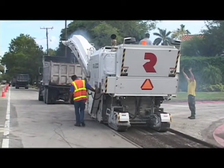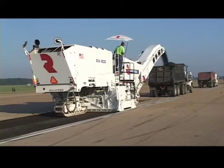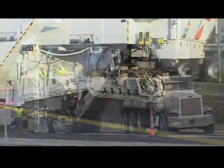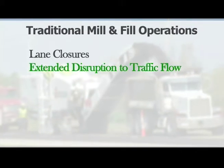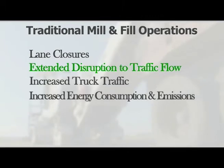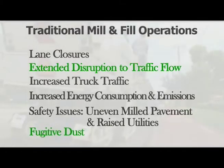In contrast, with traditional mill and fill operations, the machines mill the pavement up, move the recycled asphalt pavement to a separate location, then fill with new pavement at a later date. This two-step process involves lane closures, extended disruption to traffic flow, and increased truck traffic. Increased energy consumption and emissions, safety issues due to uneven milled pavement and raised utilities, and the creation of fugitive dust are all major concerns.